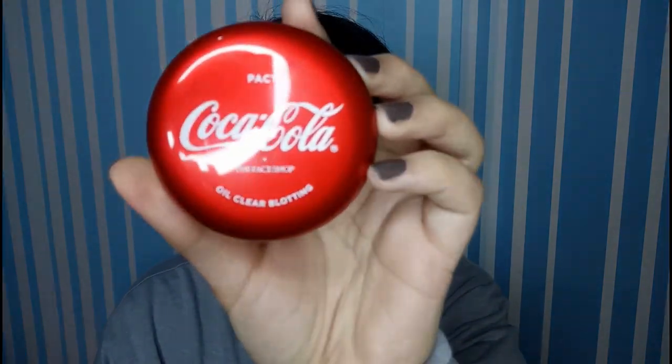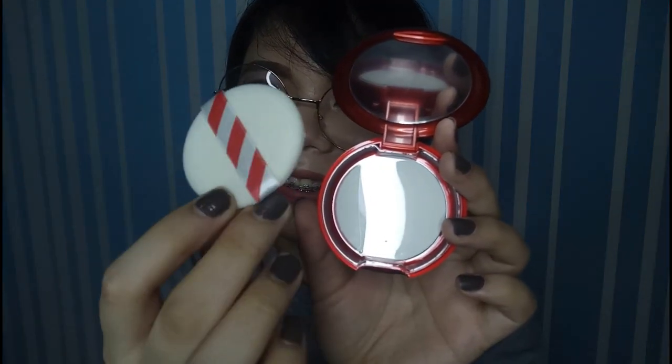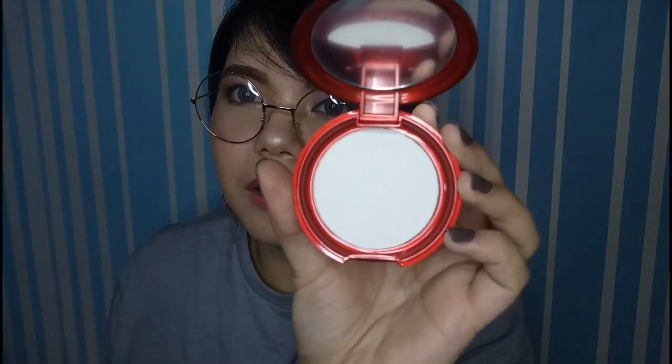Okay, so let's start right away with their oil clear blotting compact. It's a simple translucent powder — for when your face gets oily and you want to retouch. That's all it is. Inside it's super cute, with nice detailing. There's just a plastic cover, and it's translucent. We're gonna try this one later.